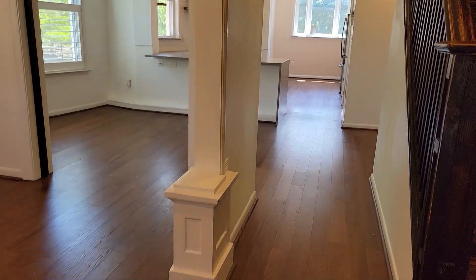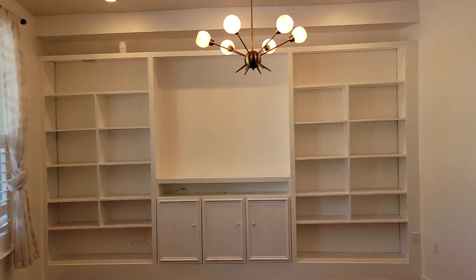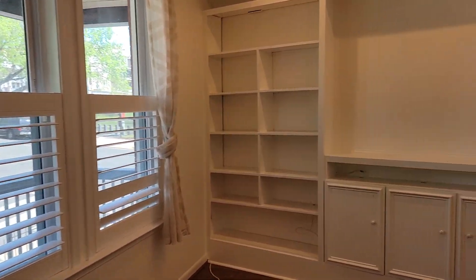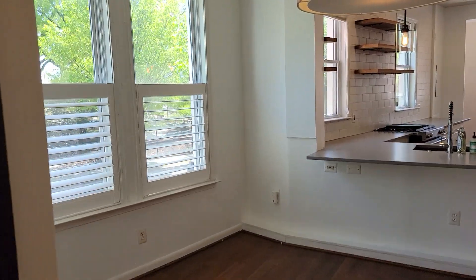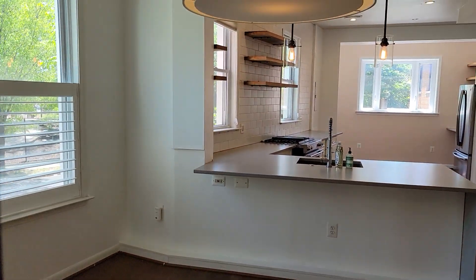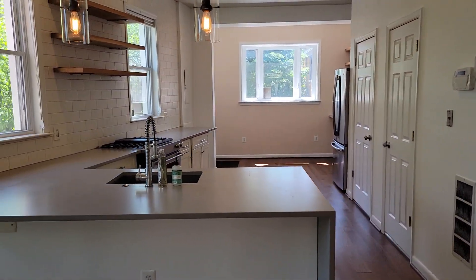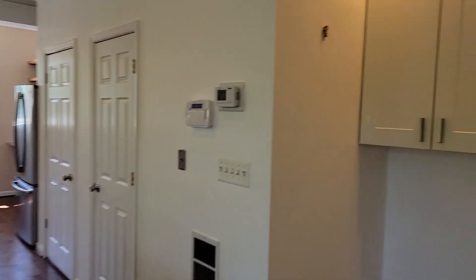We've got laminate floors on this level, built-ins, and all the windows are fairly recent — upgraded double-pane, good for insulation. There's a pocket door here if you want to close this off from the main area. Dining room with lots of counter space and room for some bar stools. Some storage there. There is no access to the lower level from here, but you do have a little closet under the stairs.